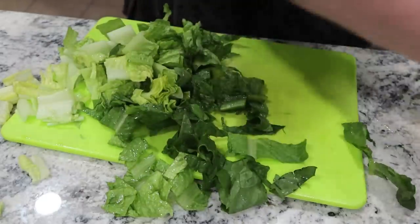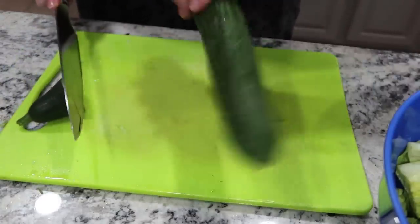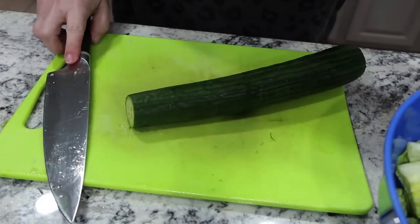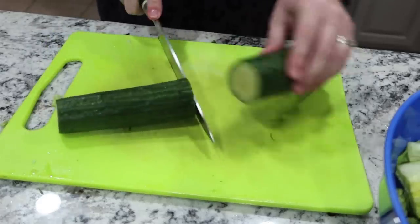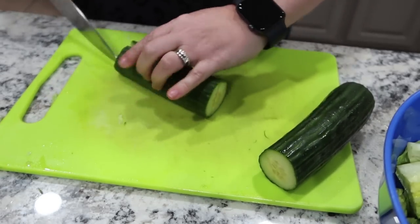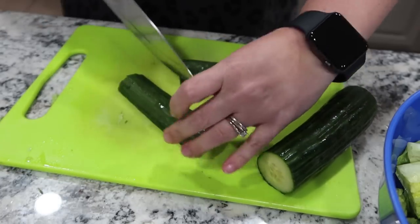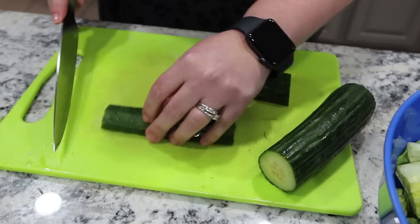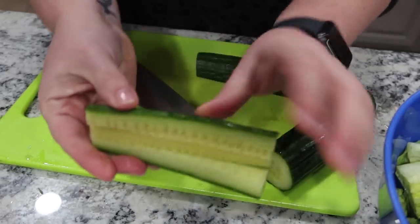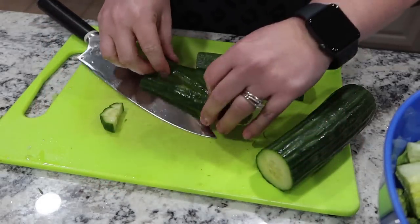I've got all that chopped messily — just a quick chop — and I'm going to get it in my bowl. Now I've got a cucumber here. I give the ends to the dogs; they love it. The way I cut a cucumber up for salads is probably a little different than most people. I like the pieces small. It makes it a little harder for the kids to pick out specific things — they have to eat all of the salad. I cut it into three wedges and now I'm just slicing it up from there.